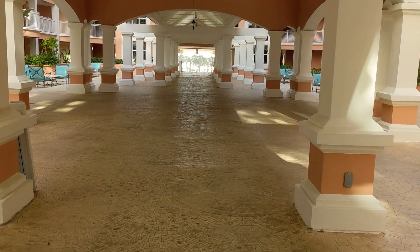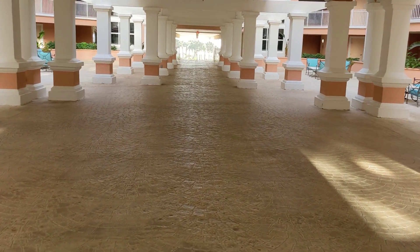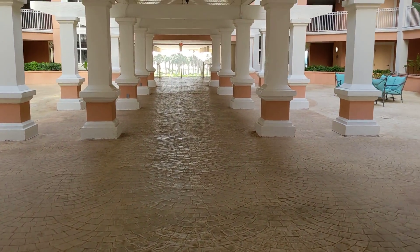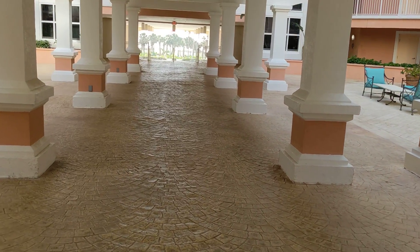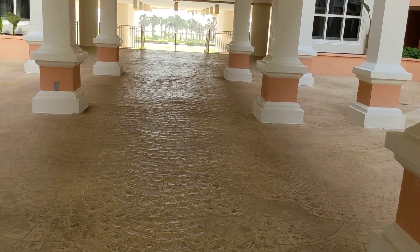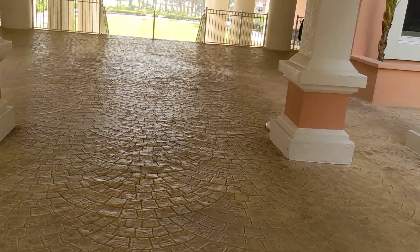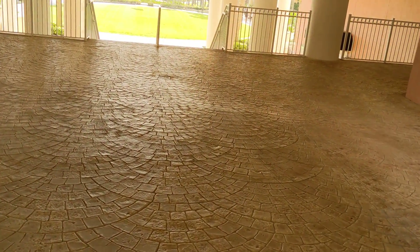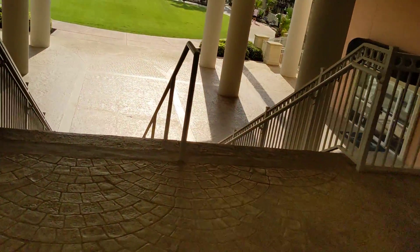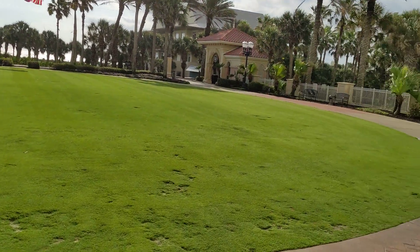We're on essentially the lobby floor of Hammock Beach. This is where you walk out from. In the main building, every room takes the elevator down to the lobby floor and walks out to a seat like this. Or you can walk out to the floor below and go down a few steps. There's also one below that which goes to the gym with a separate walkout. Out here in the main area it's kind of a concourse.